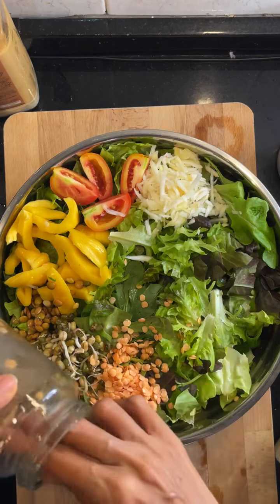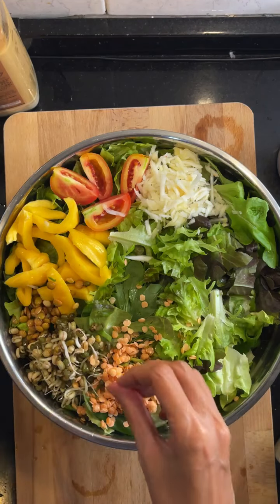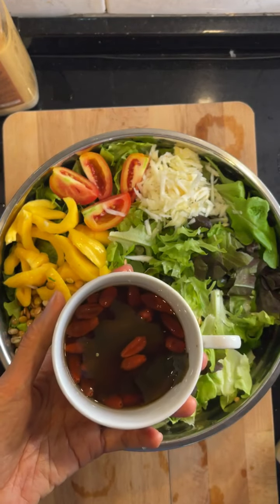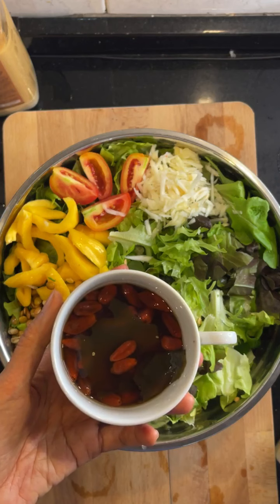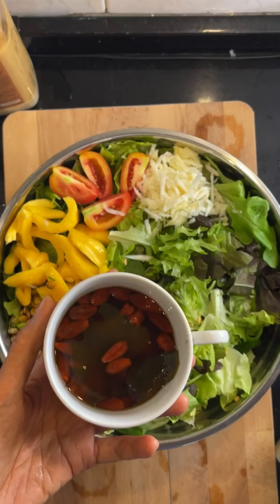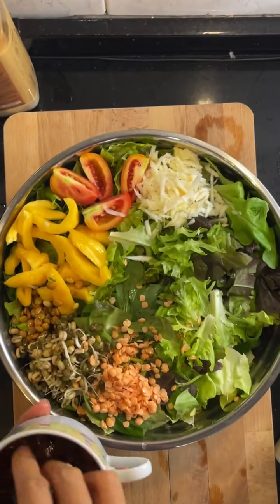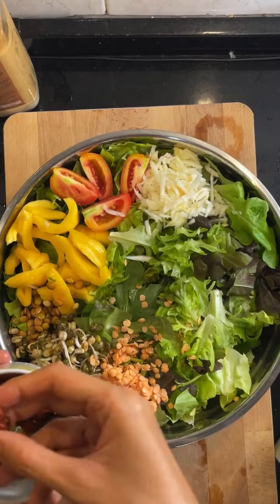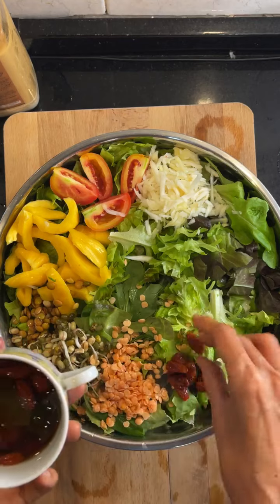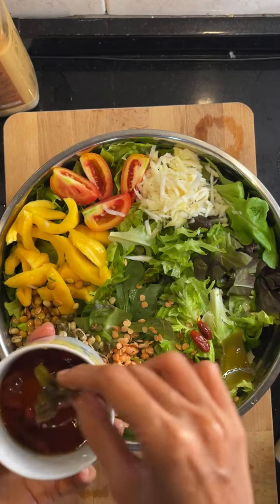Okay I also have my goji berries — these are my rehydrated goji berries. And then my wakame for the minerals.